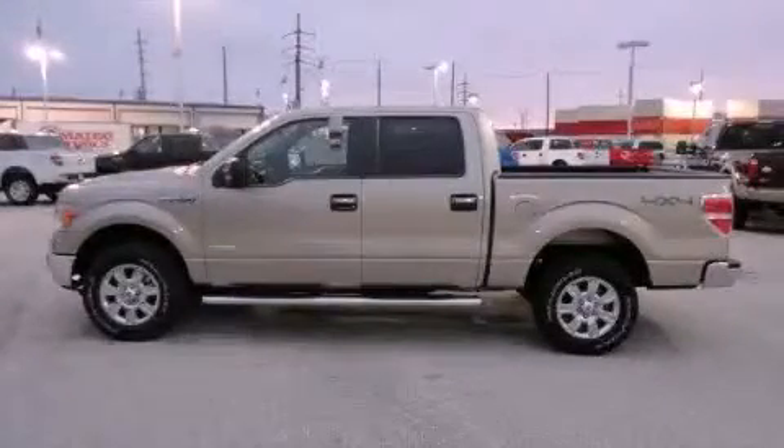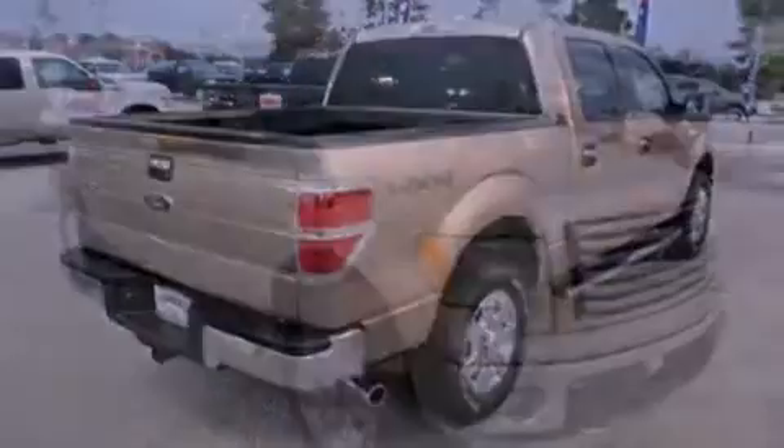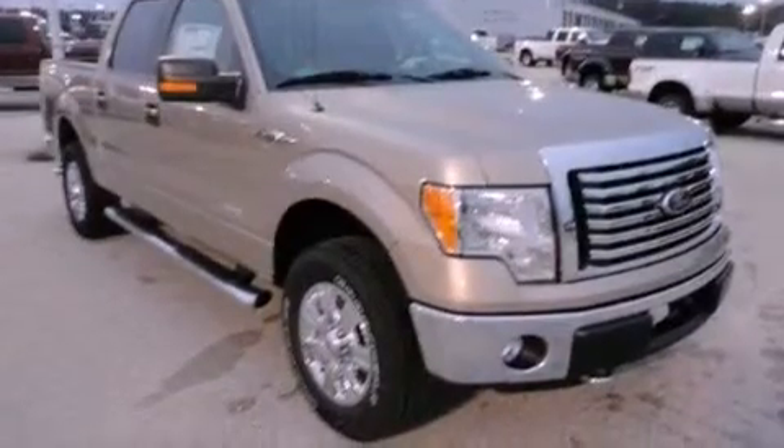This is a brand-new 2011 Ford F-150. It has what you need for work as well as what you want for play. It has a 3.5-liter 6-cylinder engine, a 6-speed automatic transmission, and 4-wheel drive.